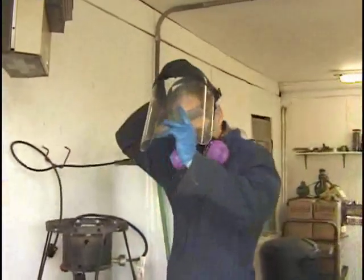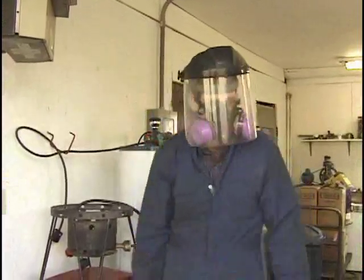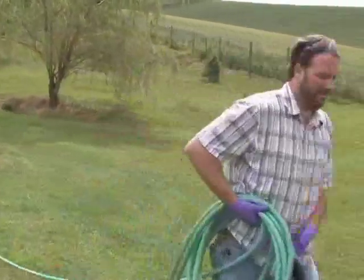A full face shield may seem clumsy, but it'll keep chemicals from splashing or spraying in your face. Keep a garden hose handy for washing skin and eyes in case of chemical exposure.